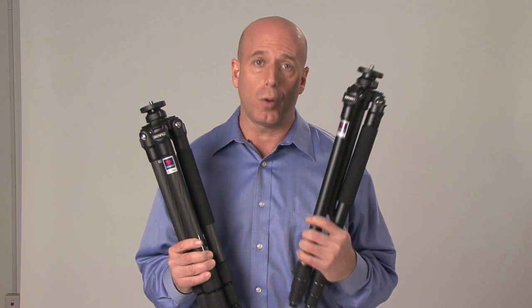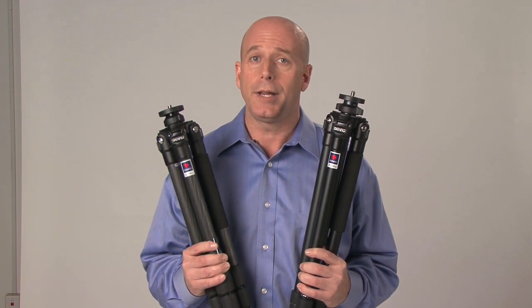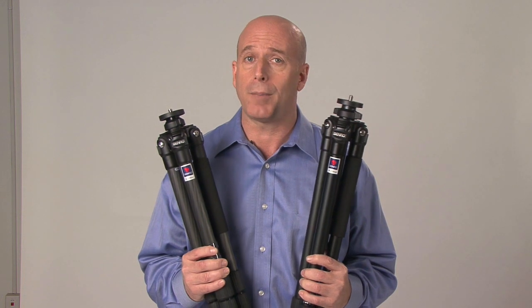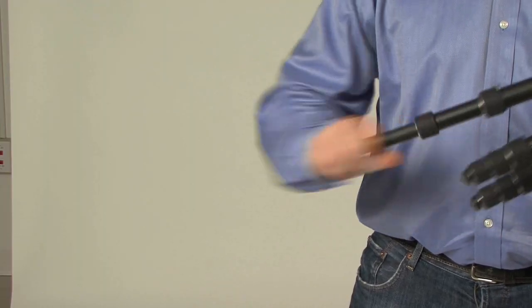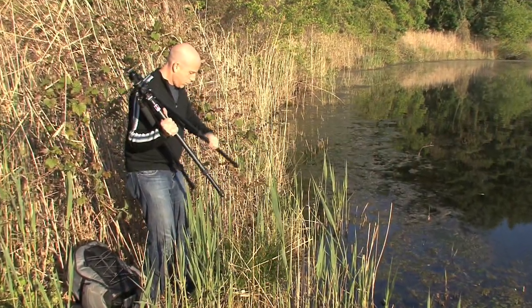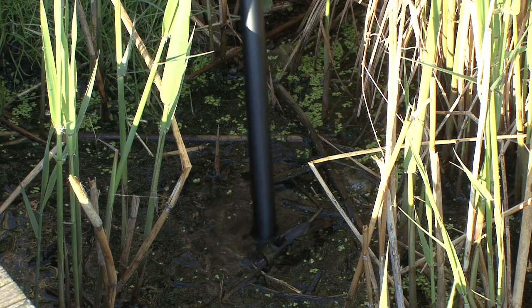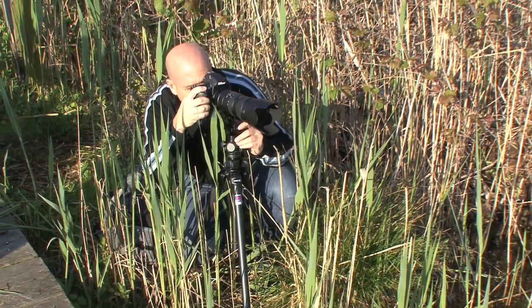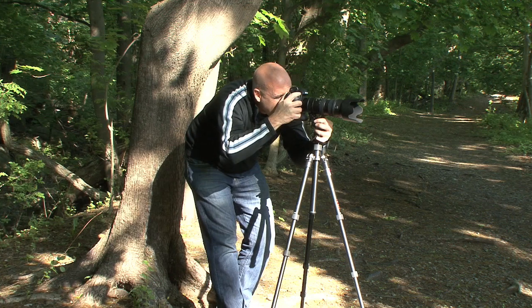Whether you choose carbon fiber or aluminum, the use of a tripod will improve your images. All of Benro's tripods and monopods share the same important qualities and features, such as dust and moisture resistant leg locks that require only a quick half-turn twist to lock or unlock. Some Benro tripods also come with replaceable rubber feet and metal spikes for all terrain use.